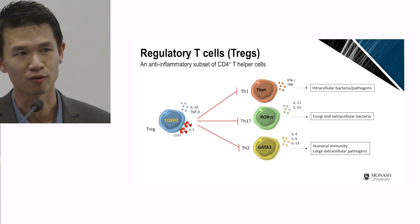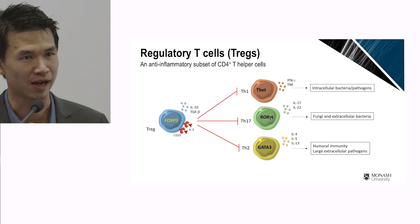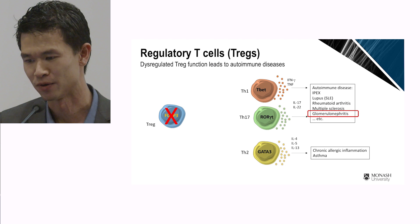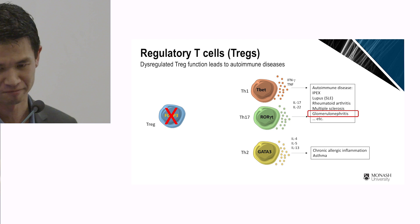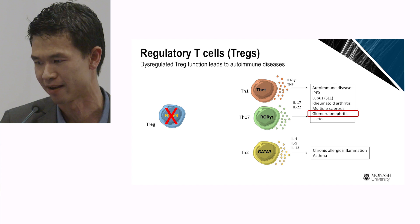These regulatory T cells play an important role in controlling overt responses from pro-inflammatory cells. After killing off an invading pathogen, regulatory T cells stop the overt responses — otherwise, you develop an autoimmune disease. In most autoimmune diseases, there are now publications showing that there are either reductions in number or a dysregulation in these regulatory T cells.